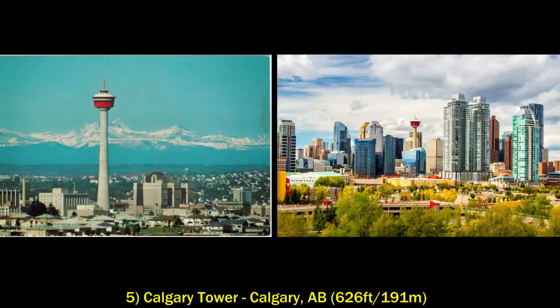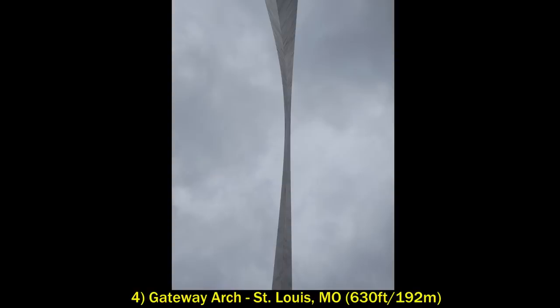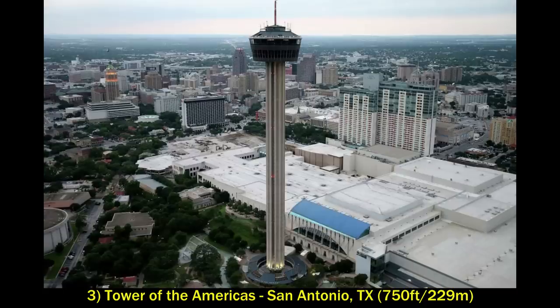At number four is the Gateway Arch in St. Louis, Missouri. This was built to commemorate the expansion of the United States to the west. It is the world's tallest arch and is the most prominent feature of the St. Louis skyline — it really stands out there by itself.